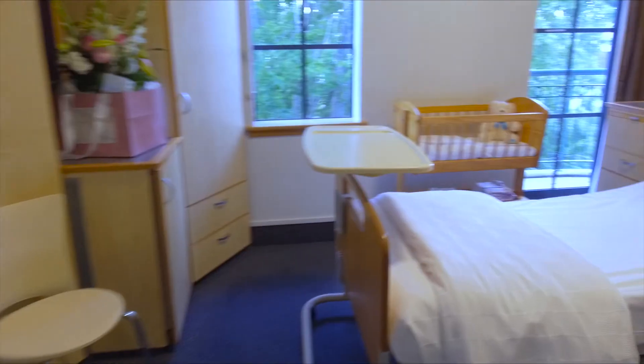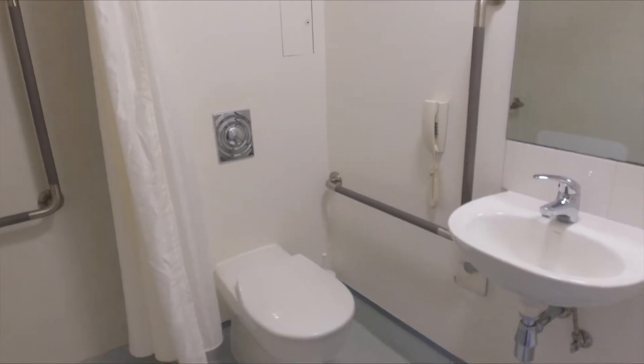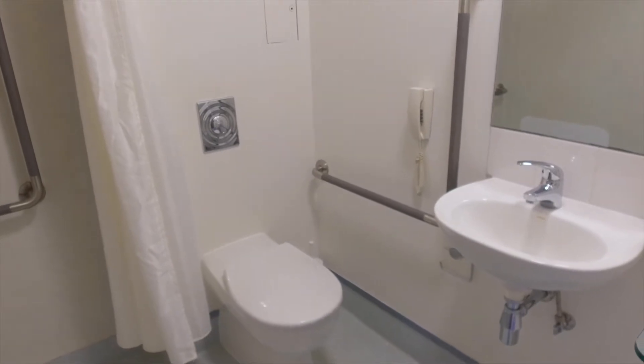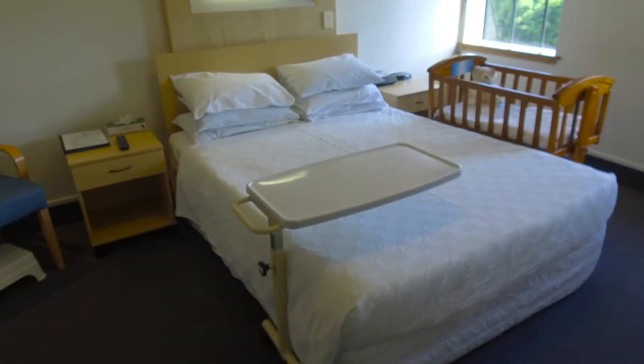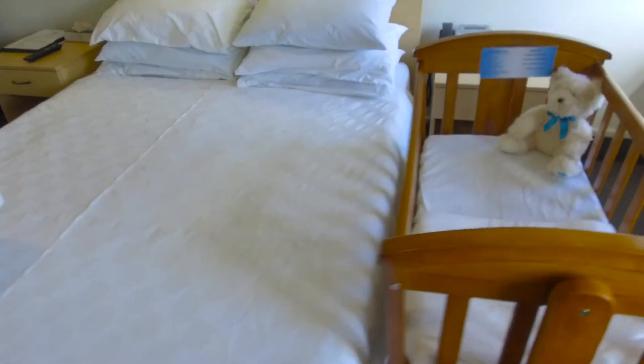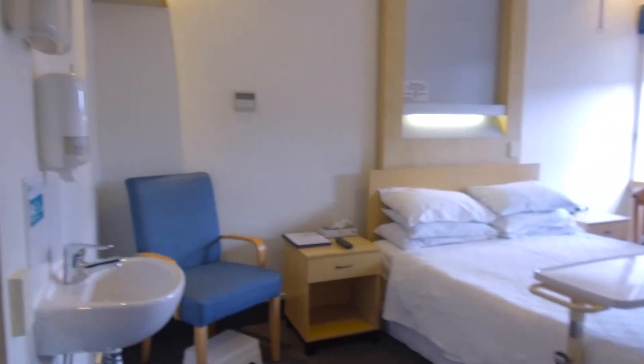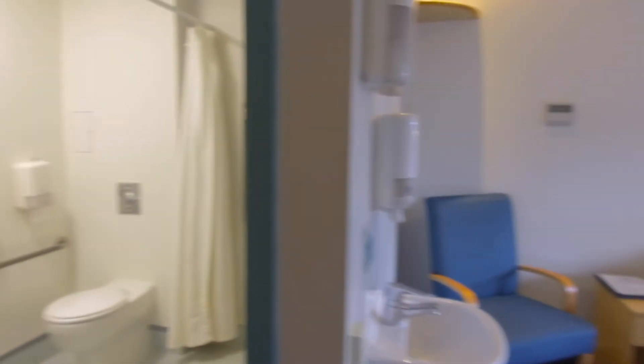Standard rooms are free, but you can choose to upgrade to a private room with an ensuite bathroom, television and fridge. Our premium rooms come with queen-size beds. Partners are able to stay in premium and private rooms. Charges apply for private and premium rooms. Please see our website.